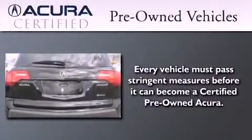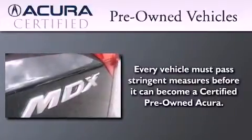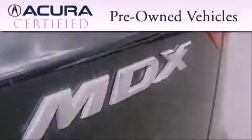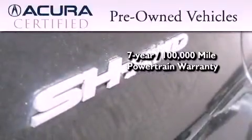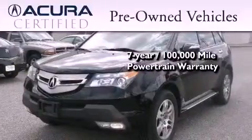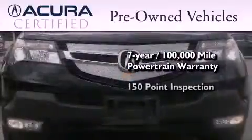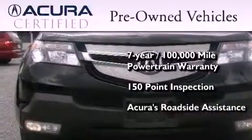With this certified pre-owned Acura, you can expect the same uncompromising standards that we do of a brand new one. It's backed by a 12-month, 12,000-mile limited warranty and a 7-year, 100,000-mile powertrain warranty, all with zero deductible. Plus it's passed a 150-point inspection and is covered by Acura's extensive roadside assist program.